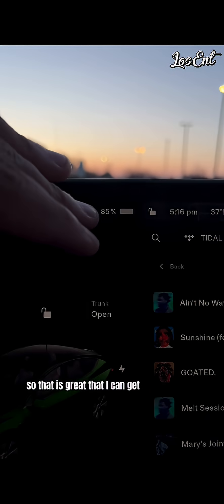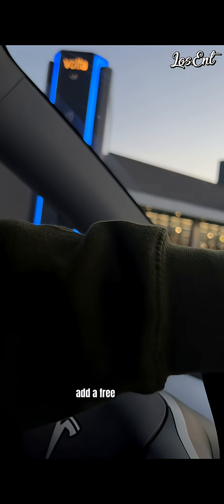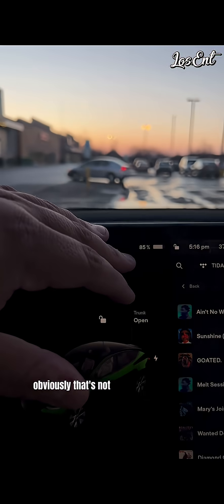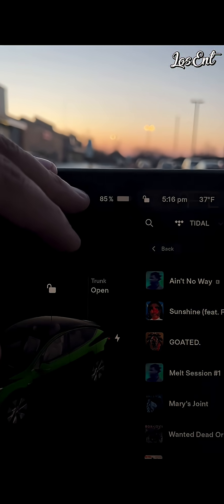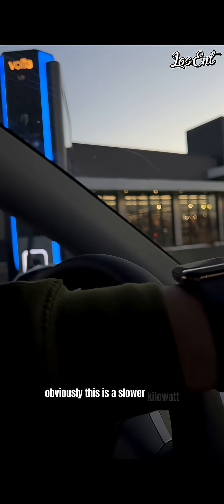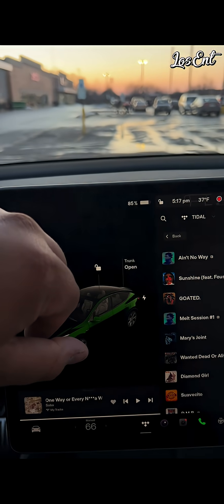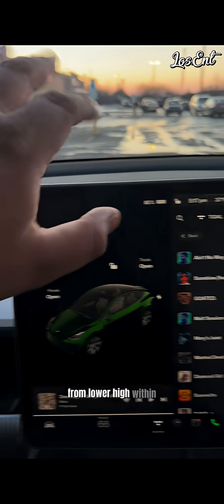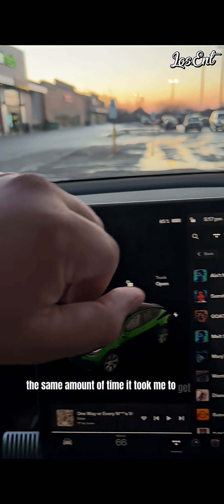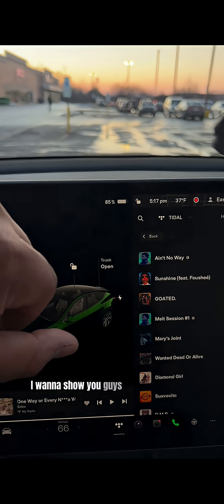Obviously that's not a lot, but I did want to see real-world what I'd get back in a short trip. It's great that I can get at least some juice back while doing basic errands at a free charger. Obviously this isn't something you'd rely on day-to-day — this is a slower kilowatt charger. At a supercharger, you'd be able to fill up from low to high within the same amount of time it took me to get nine percent.